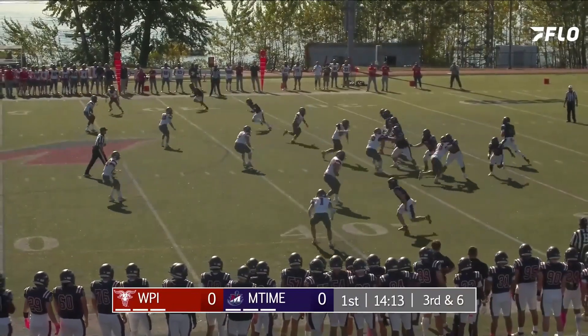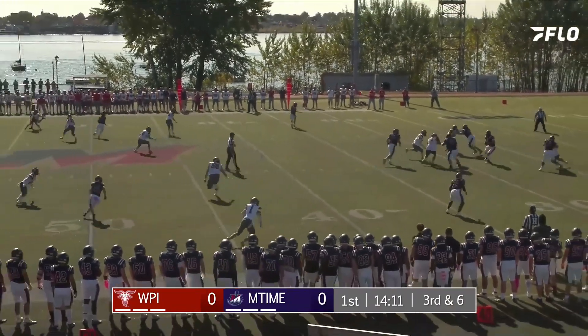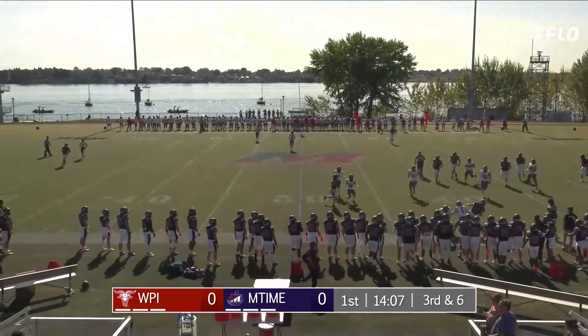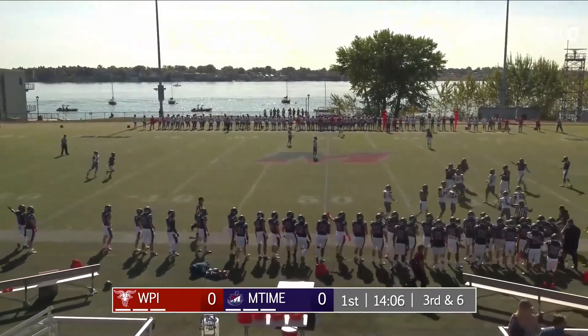Devin Klein with quarterback number 8. Back to pass, roll it to the right. Now he's going to take off at the 40, knocked out of bounds by number 1 — a hard hit. That was Ryan Hannigan.